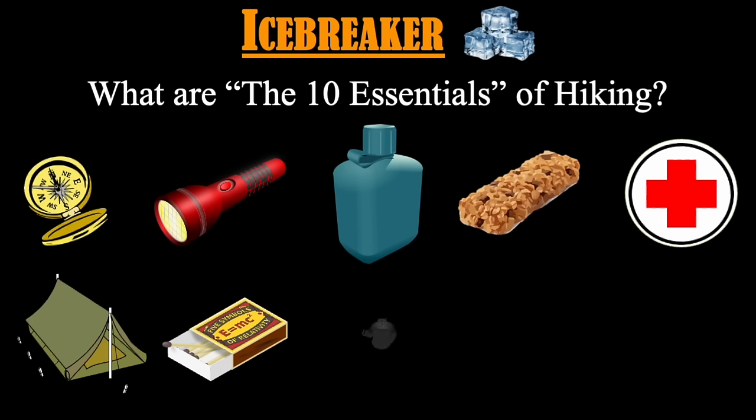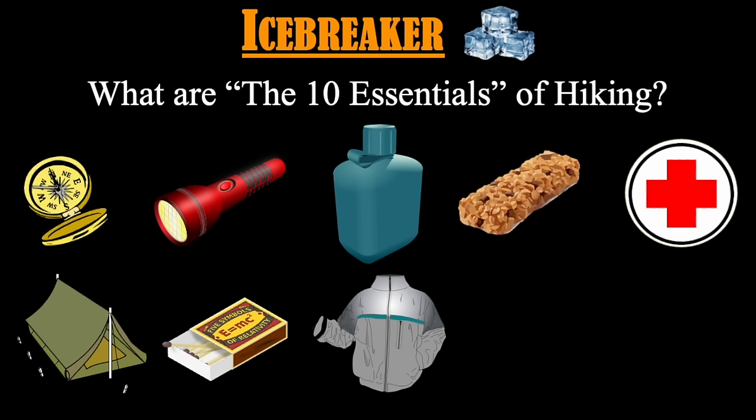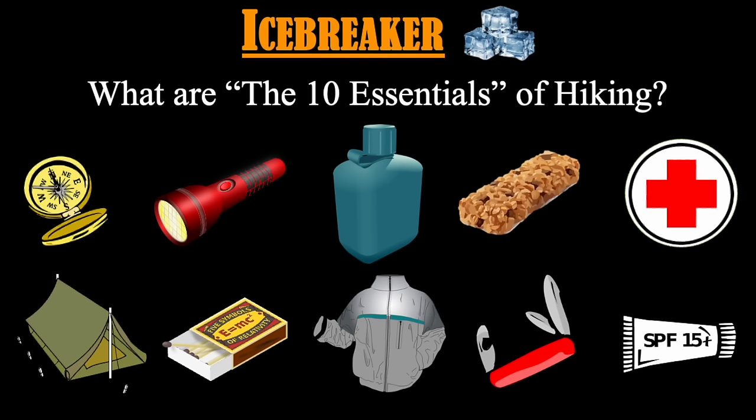Number eight: insulation. It's always good to bring a jacket — even when it's warm out, you never know when temperatures might drop. If you get wet or rained on and it gets windy, you can get cold really fast. Number nine: a knife or multi-tool. Number ten — one that's often overlooked — sun protection. Sun can do a number on you if you're not prepared for it, especially if you like to hike in the desert. A hat, sunglasses, and sunscreen can be important. Obviously there are other things you'd want to consider, but these ten stand out as the most critical.